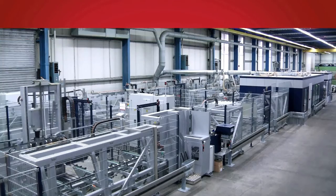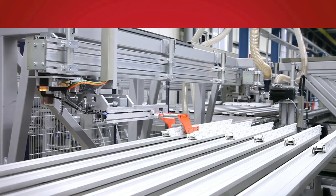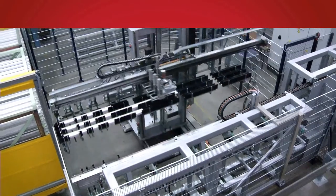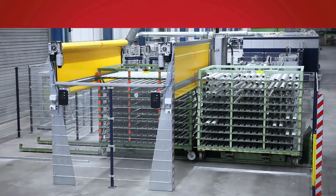Thanks to the PC and EtherCAT based control technology from Beckhoff, the complex processing centre benefits from a fast, highly dynamic and customizable control system that reliably meets current and future demands.